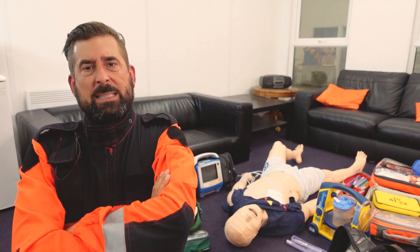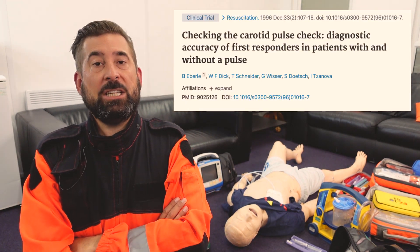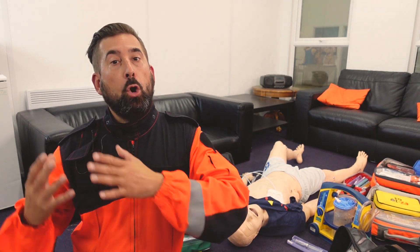Traditionally, to detect ROSC we use fingers to palpate the central arteries for presence or absence of pulse. The problem is that this method doesn't work. Since 1996, when a famous study was published, we know that only 10 to 15% of clinicians can correctly assess absence or presence of pulse in cardiac arrest patients. For 26 years we've known the method doesn't really work and we still commonly use it. All medical guidelines in the world now suggest using combined methods — palpation and something else.